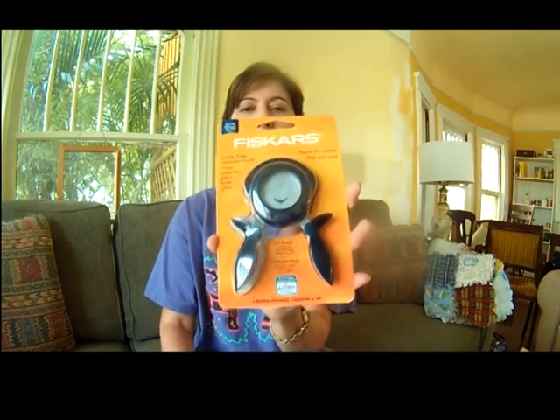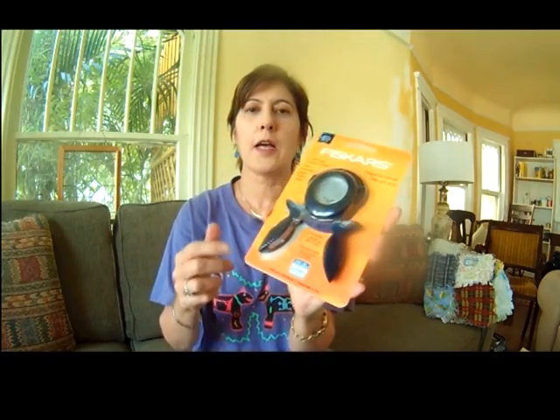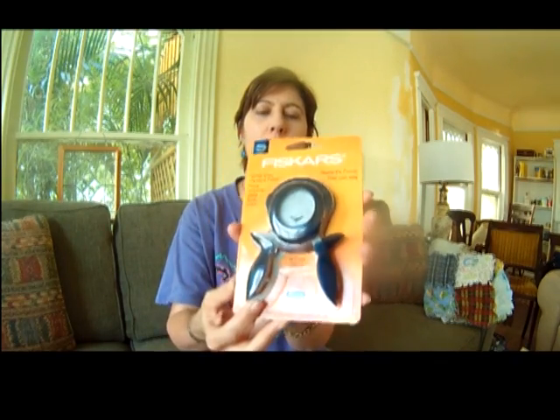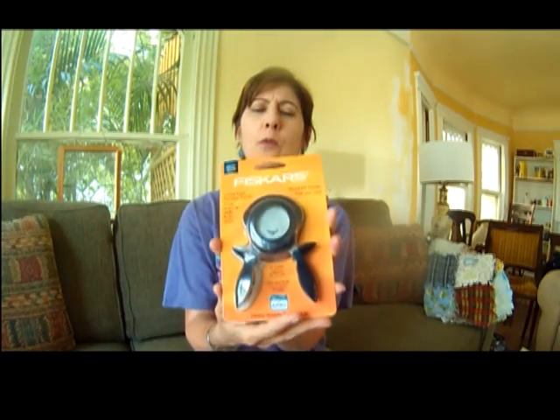I got this — it's Fiskars. They cut rounded corners. It's for scrapbooking or card making or whatever. I'm undecided whether I'm going to keep this and use it for fun or if I'm going to sell it, since it is new in the package. I haven't even checked to see what it would go for.